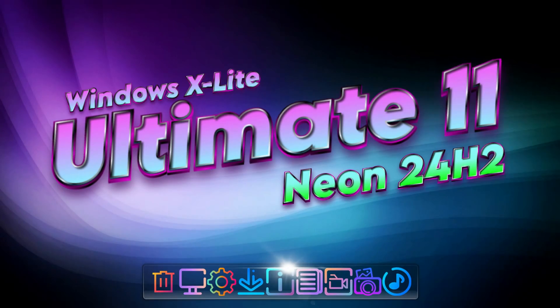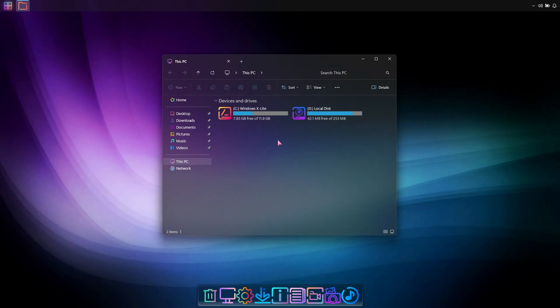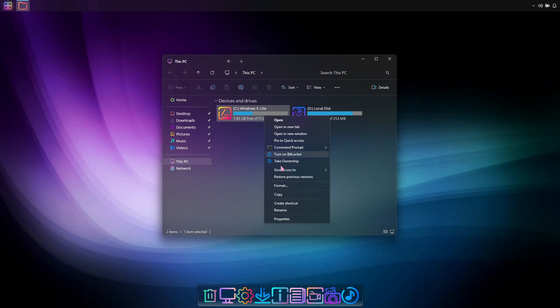Imagine a build of Windows with a desktop inspired by macOS and the bright lights of Vegas. The ultimate in style and performance at your fingertips, with Windows X Lite Ultimate 11 Neon 24H2.